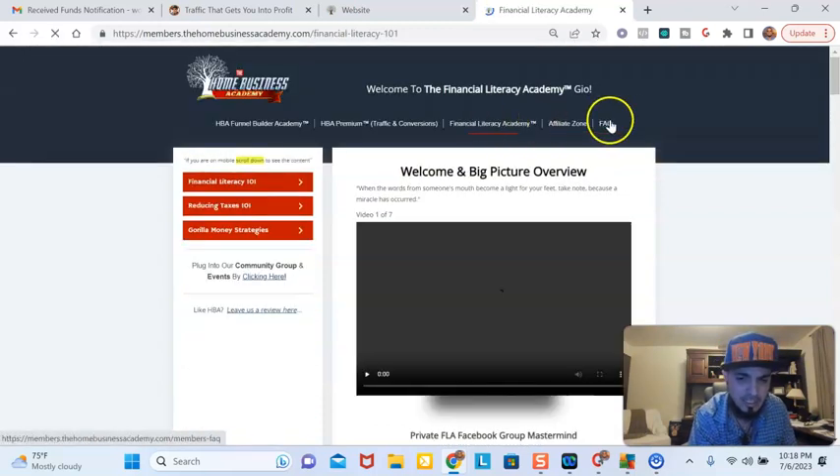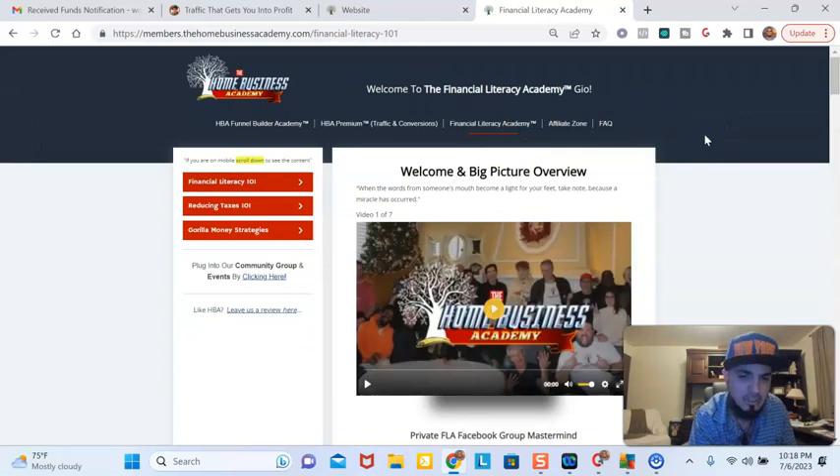Then this is the Financial Literacy Academy — this is the last product, and it's an all-in product. With the funnel builder tool it's $25 a month and gives you a $20 per month commission. With the premium traffic and conversions it's $125 per month and gives you a $100 commission. So with both, it's $150 per month and you earn a $120 commission — with only two signups you're $90 in profit. The Financial Literacy Academy is originally $1,000 and gives you an $800 commission, but when you first sign up you get it for 50% off within the first three days — so only $500 and a $400 commission.